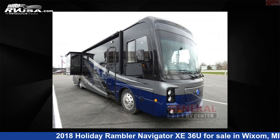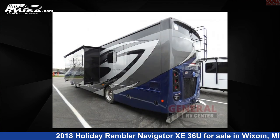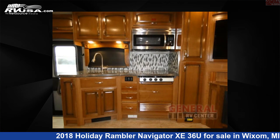This 2018 Holiday Rambler Navigator Z36U is a Class A RV. It is located in Wixom, Michigan, 48393 and is offered for sale by General RV Center. Click the link in the video description to visit RVUSA.com and see more photos as well as the current price.